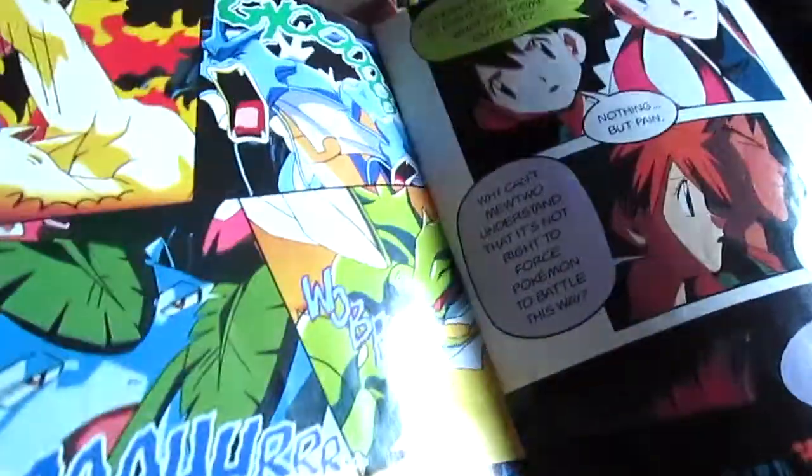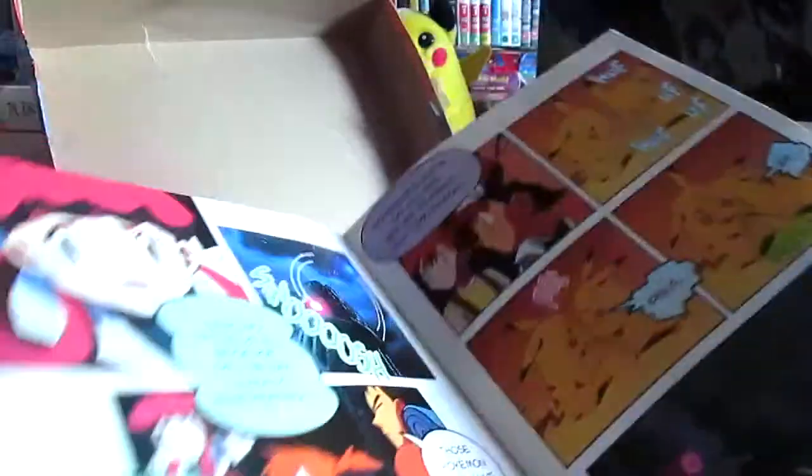These ones I actually really wanted to take a look at — they're like comics off the original Pokemon movie.